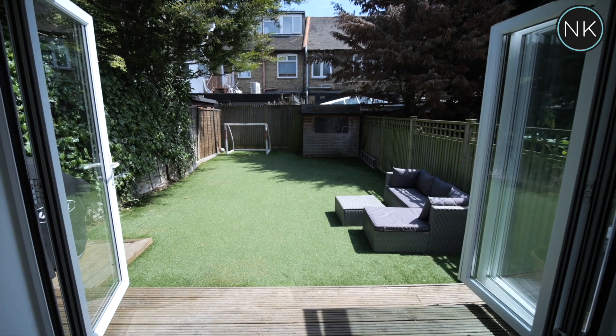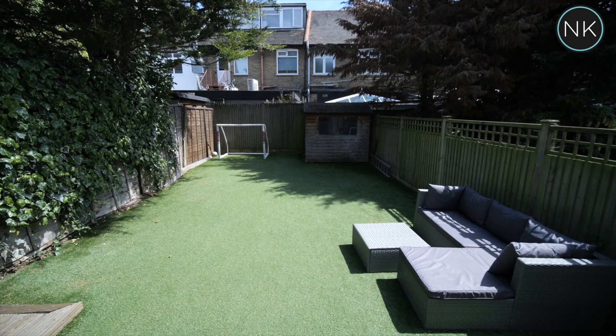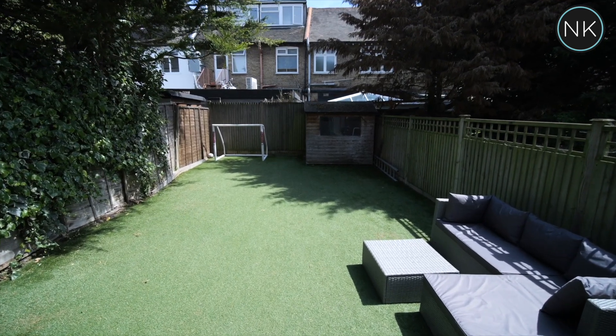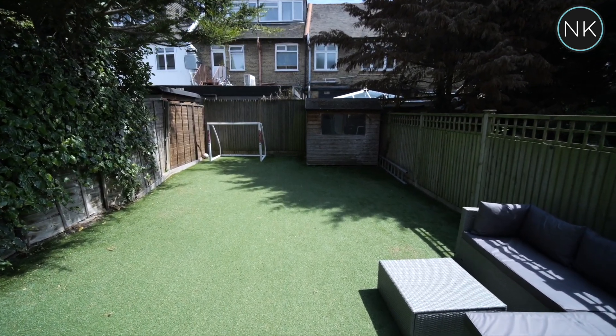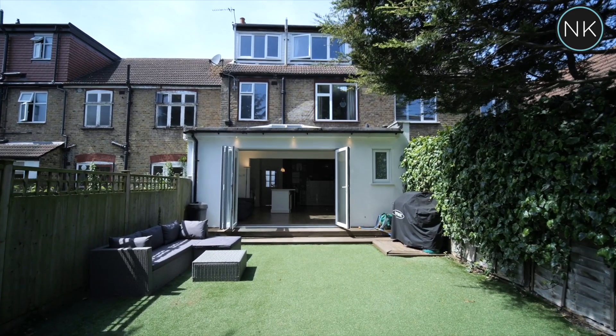Bifold doors lead us out onto a decked area. And what about this for low maintenance at its finest? We've got an artificial grass lawn and you've got perfect screening from these mature trees.